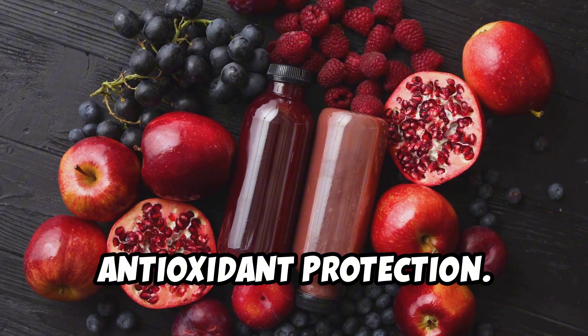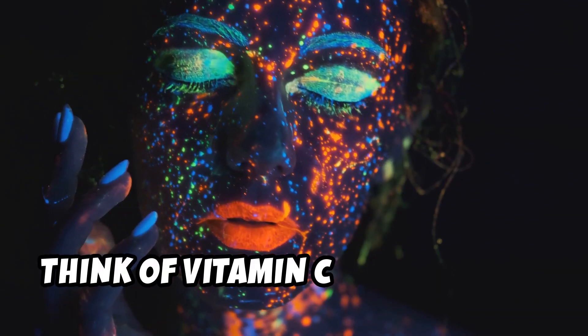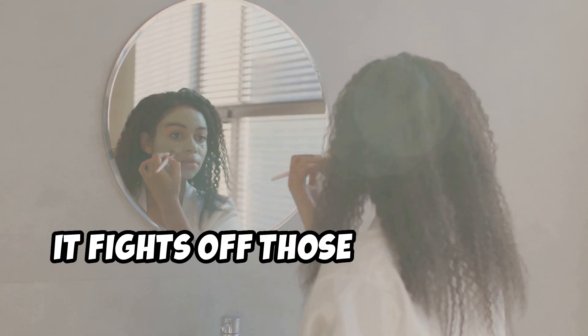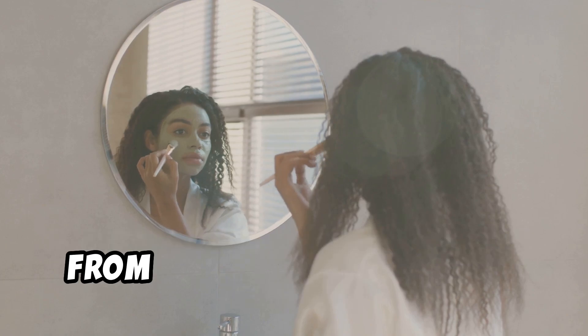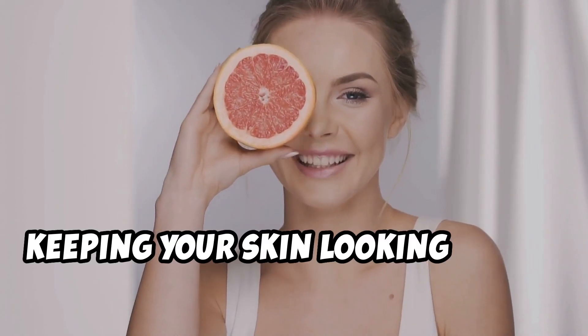A: Antioxidant Protection. Think of vitamin C as your skin's personal bodyguard. It fights off those pesky free radicals from UV rays and pollution, keeping your skin looking young and fresh.